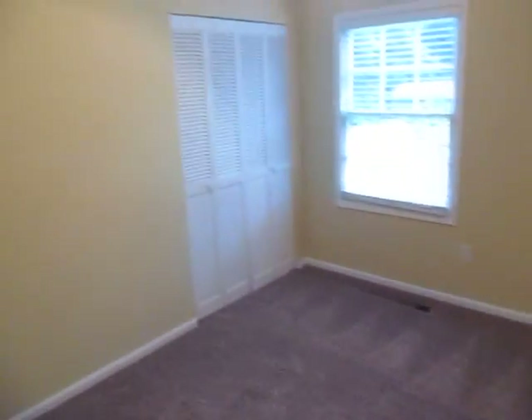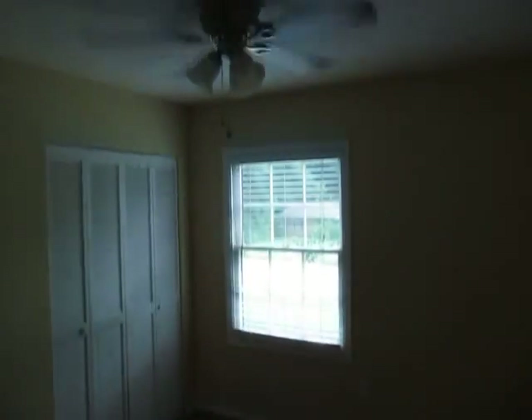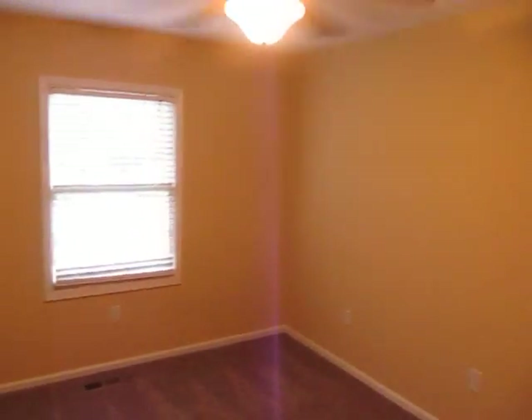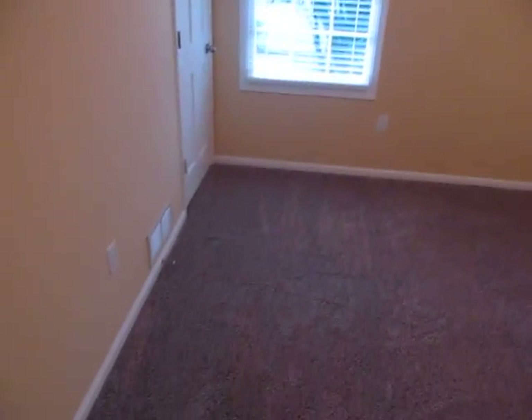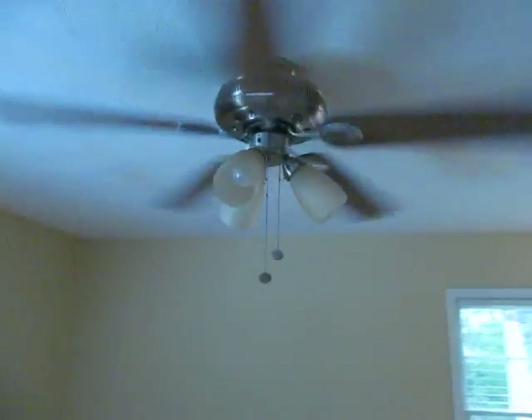First bedroom with fresh paint, closet, new ceiling fan. Second bedroom, same size as the first — same thing, all new paint throughout. The fan is actually on a remote, so that's a new fan unit. And then here's the master bedroom, much larger of course than the two smaller children's bedrooms, with the ceiling fan and light fixture on two separate switches. Brand new ceiling fan as well.